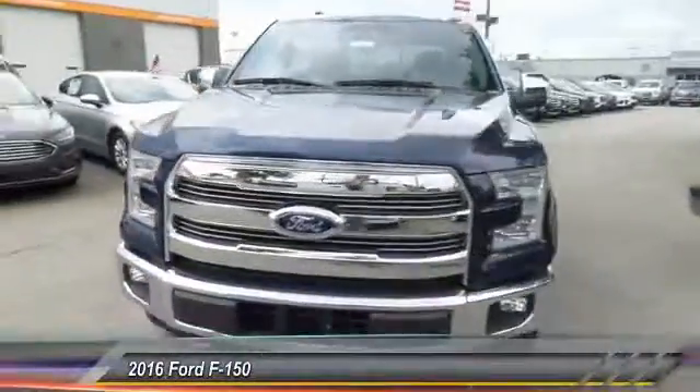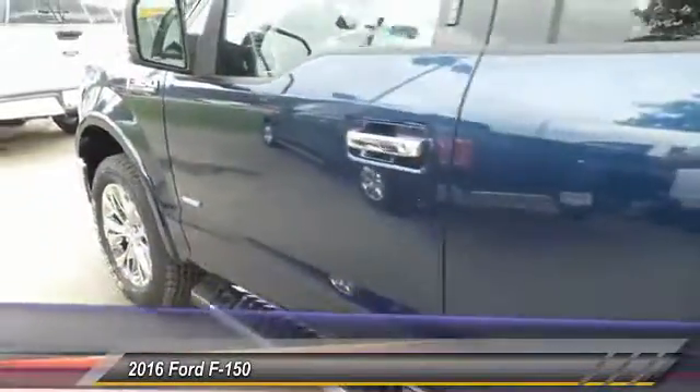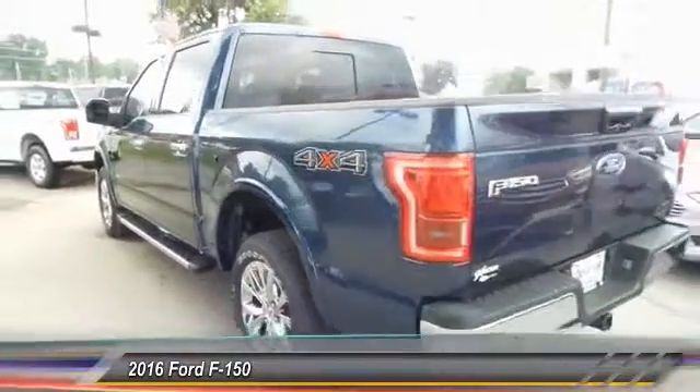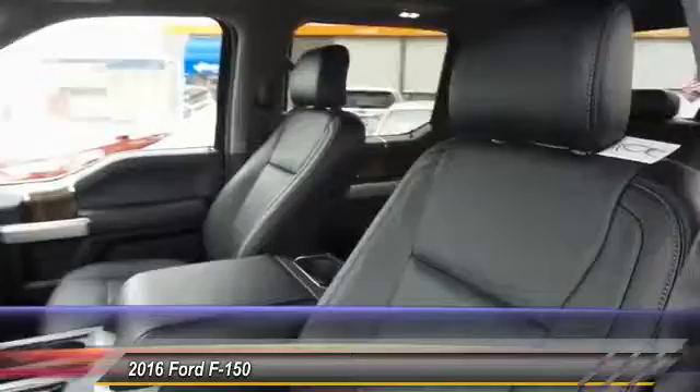The 2016 Ford F-150. A Ford F-150 knows how to handle any situation. It's built to follow orders, no whining, and is priced below $55,000. This vehicle has less than 100 miles.